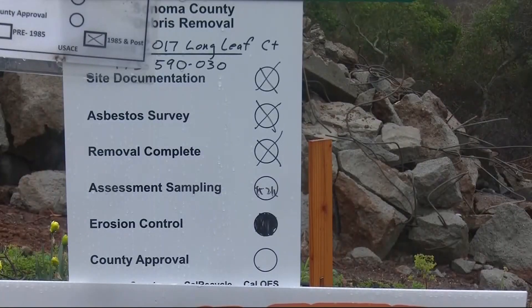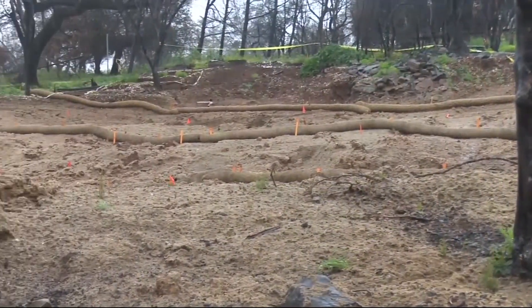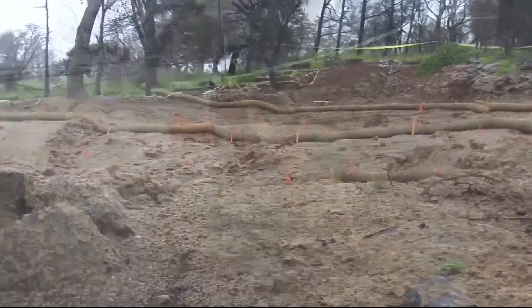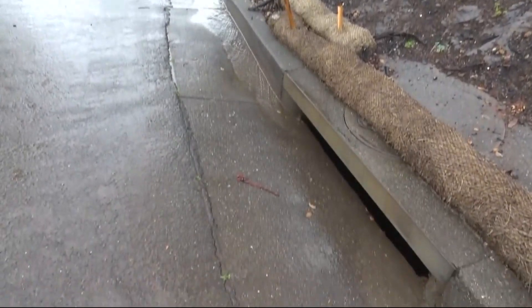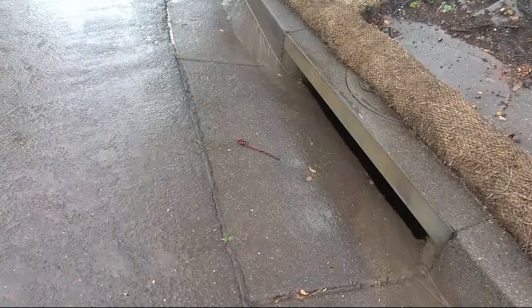I just spoke with the fire department. They think the work they've done should be enough to prevent any big landslide-type problems tonight. In fact, they might be even more worried about the small-scale runoff from these lots. Here is Assistant Fire Marshal Paul Lowenthal.